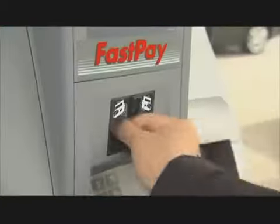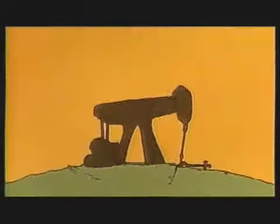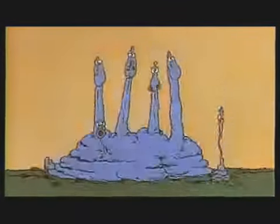That gas you're about to put in your car — where does it come from? In about the time it takes to fill your tank, let's find out. We begin far from your neighborhood gas station with the raw material used to make gas: crude oil, the remains of prehistoric plants and animals buried underground over millions of years.